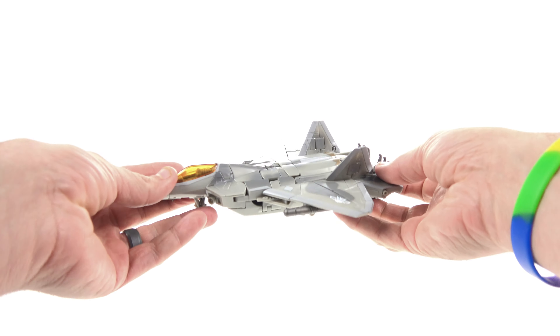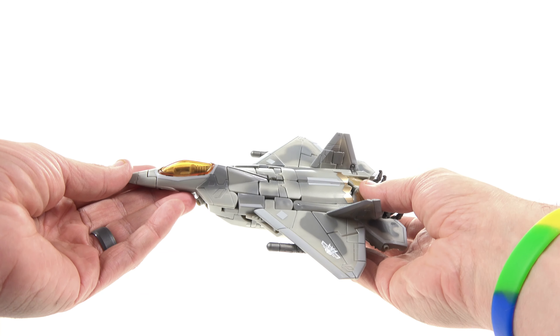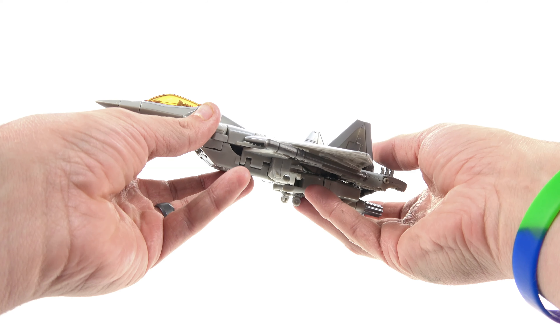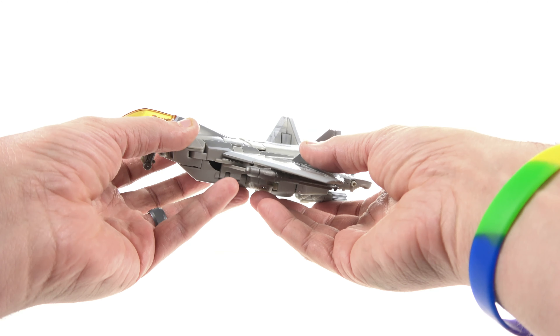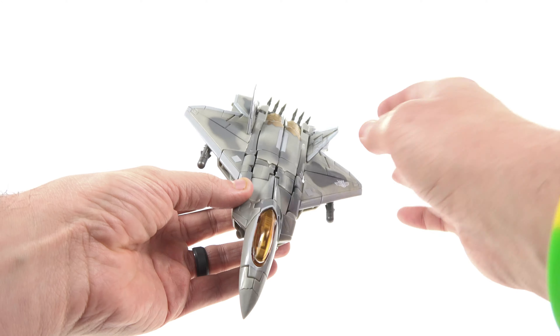This is the superior version of the voyager class figure. We got a voyager class from the first movie and then Revenge of the Fallen. We also did get a Dark of the Moon deluxe figure, but this voyager is definitely the better of the voyager figures we've ever gotten.